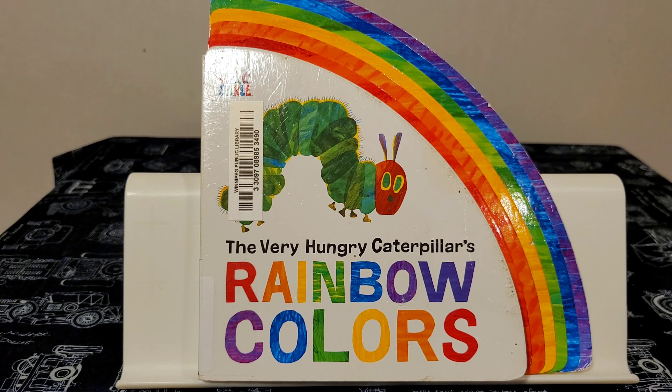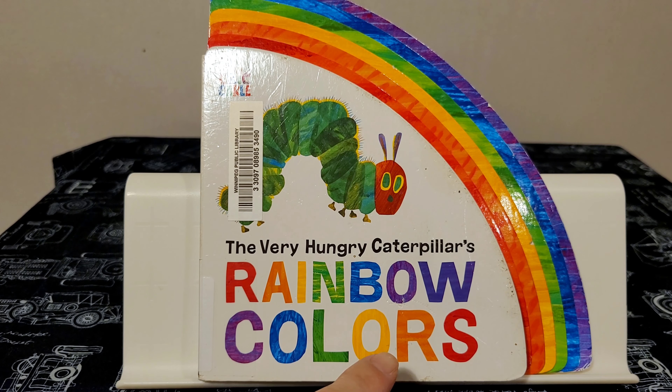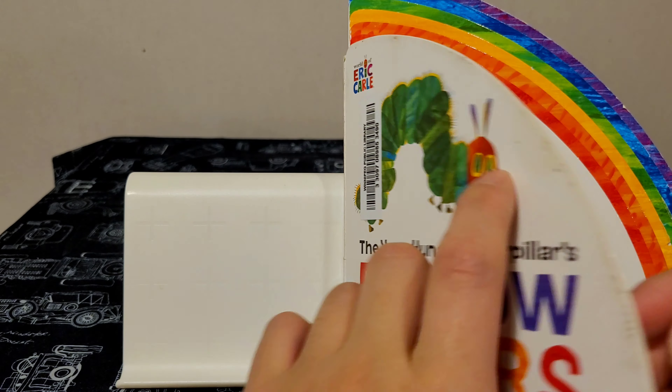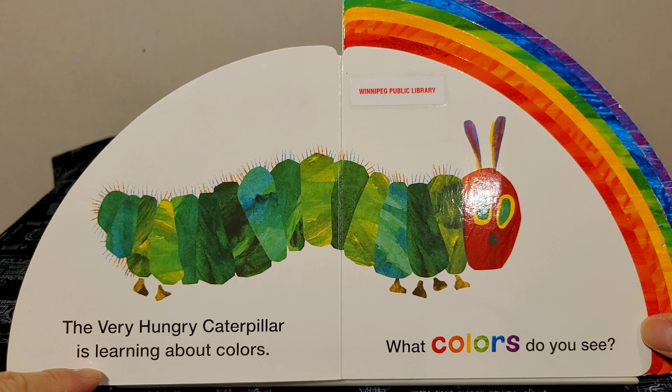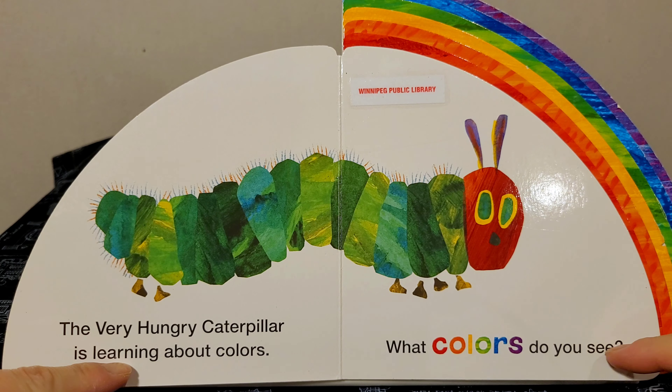Hi, welcome to Henry Reed's Books YouTube channel. Today we'll be reading The Very Hungry Caterpillar's Rainbow Colors by Eric Carle. The Very Hungry Caterpillar is learning about colors. What colors do you see?